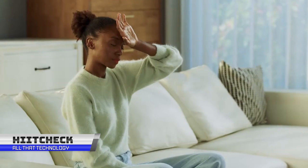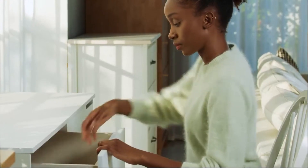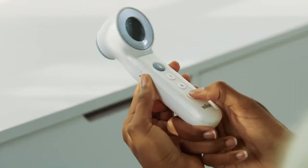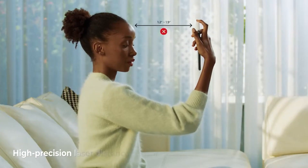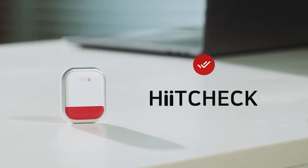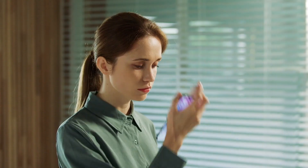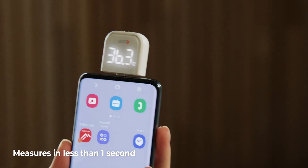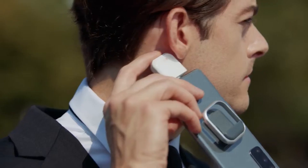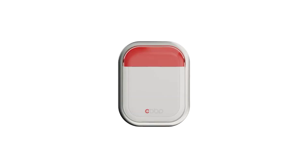You must take your temperature when you have a headache, a cold sweat or other cold-related symptoms, but conventional thermometers have drawbacks. Heat Check is a smart thermometer for the modern day. It is a small Bluetooth non-contact thermometer that you can plug into your smartphone or other mobile devices. Anywhere, at any moment, you can rapidly determine your body temperature.